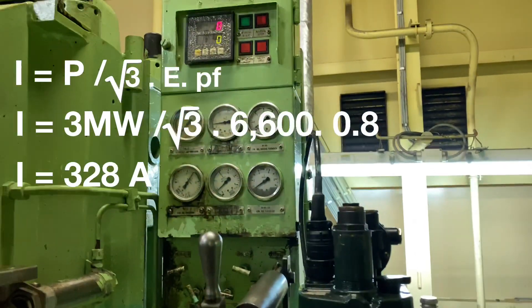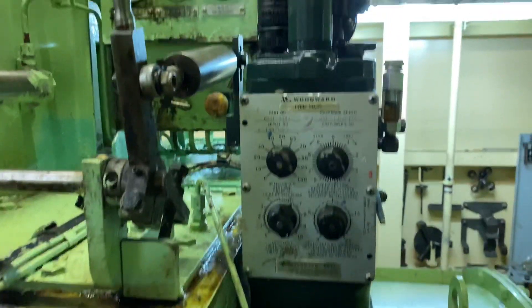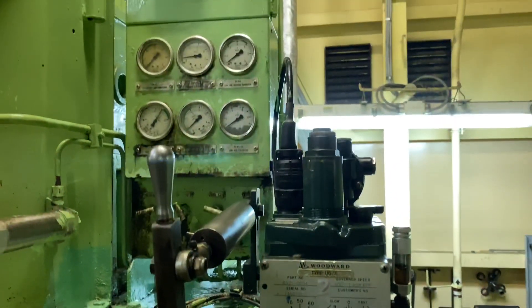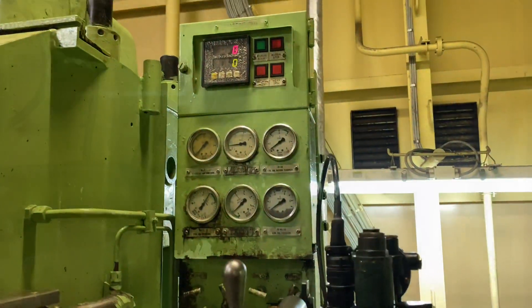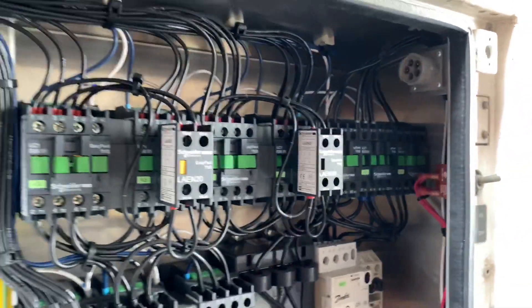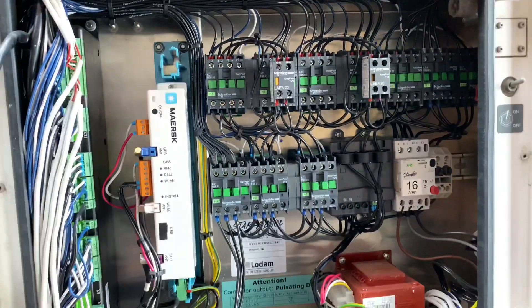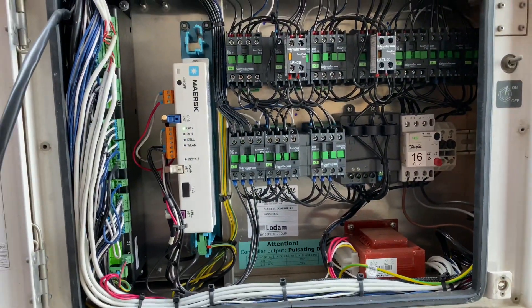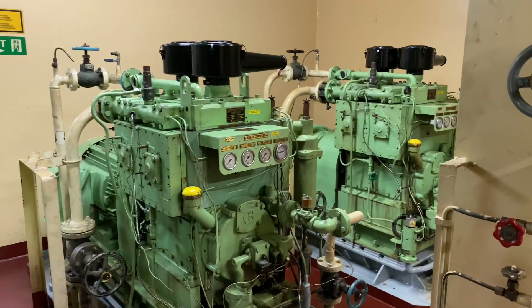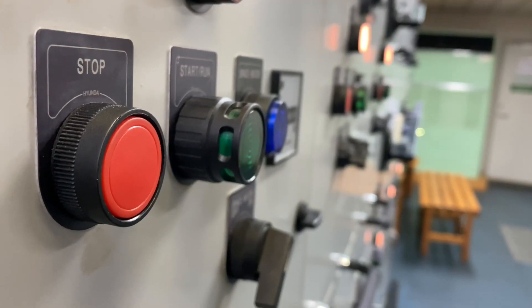That is 15 times lower than when using 440 volts. So that's the reason why ship owners are using high voltage systems in their vessels nowadays. In short, high voltage is more cost effective and results in less power loss.